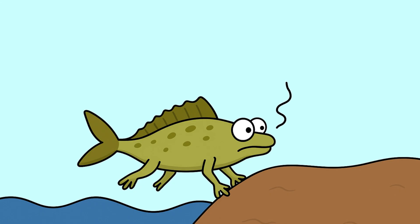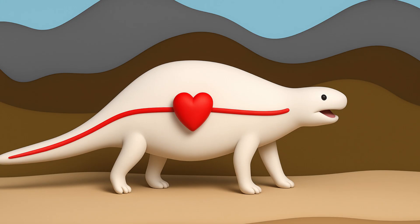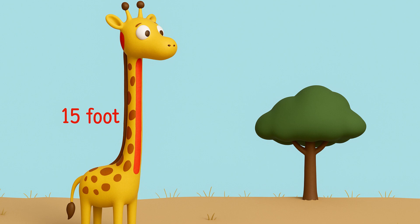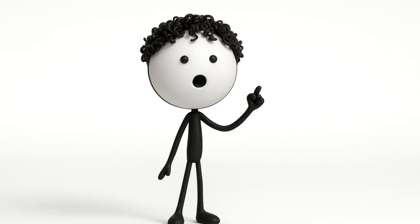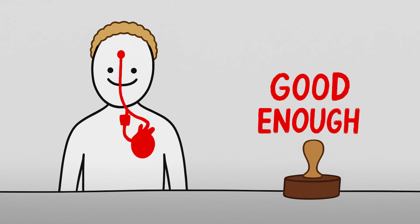But as these animals evolved onto land, their hearts moved, and instead of the nerve getting a new, more direct route, it just got dragged along for the ride over millions of years — like when you're moving houses and instead of unplugging your TV cables properly, you just let them get tangled around everything. The same weird route shows up in all mammals. In giraffes, this nerve takes a 15-foot detour down that long neck, around the heart, and back up again — like driving to your next-door neighbor's house by first going to the next town over. Evolution doesn't care about efficiency, only good enough.